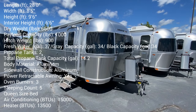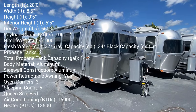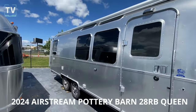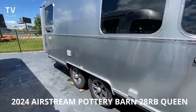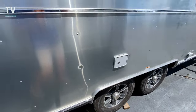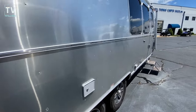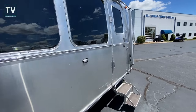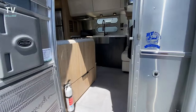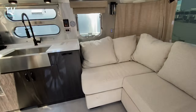Hey, it's Tom Gallaher, the Videopreneur. 2024 Airstream 28RB Pottery Barn. So it is a special edition, and we'll get inside — it's loaded inside. Pottery Barn special edition. You're going to absolutely love the interior of this particular RV. This is something you don't see often.